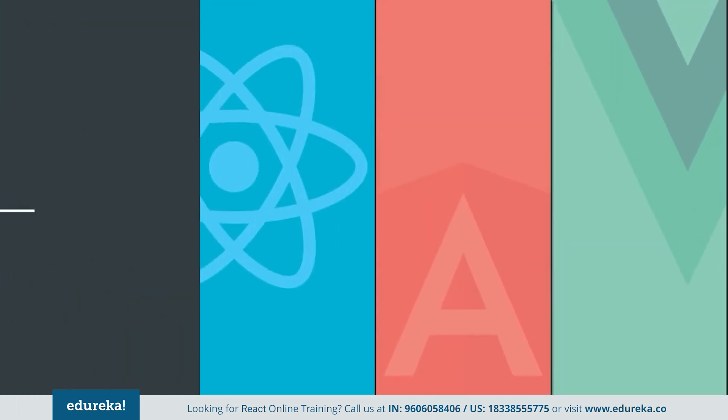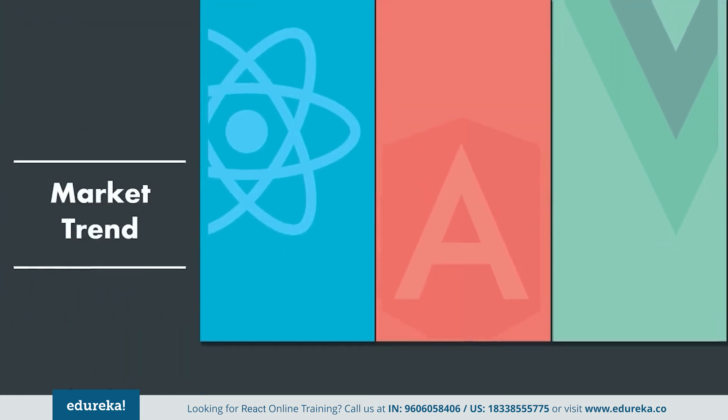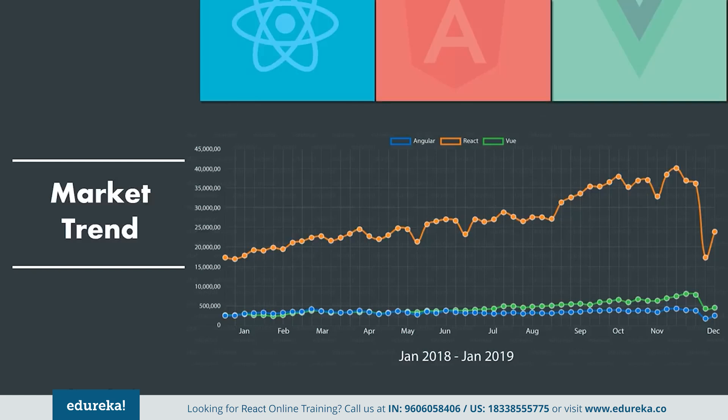Next we have the market trend. Being the oldest in the stack, Angular gains favor of 51.7% of developers, whereas React, being comparatively younger, is embraced by 66.9% of surveyed developers. Vue is the newest in the stack and hasn't gained much popularity as yet, but it definitely holds the ability to participate in this battle, and it won't be surprising if Vue takes the lead in the upcoming years.